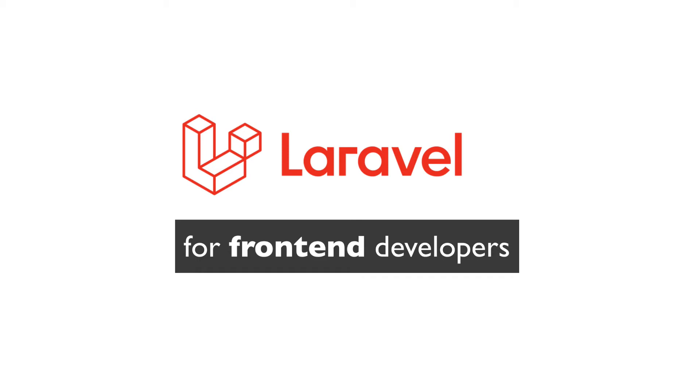Even though companies like Firebase are trying to make backend-as-a-service happen, the reality is that most applications need a custom backend to store records in a database, send emails, upload files, talk to other APIs, etc. The goal of this video series is not to turn you into a Laravel developer in 7 days. You'll need a lot more videos and practice for that. The goal is to help you build a decent backend for your frontend application without making things too overwhelming and complicated.